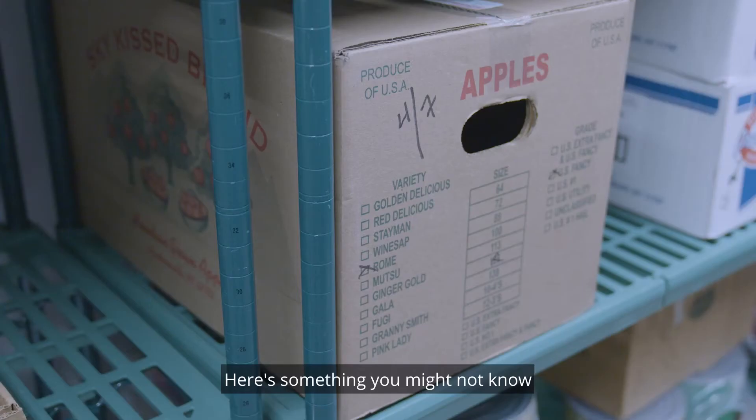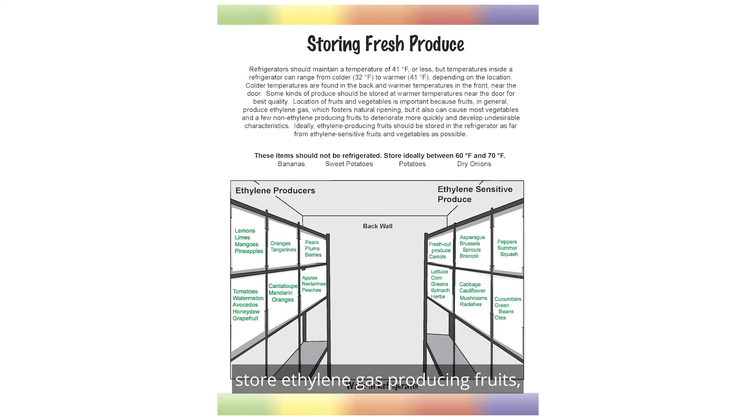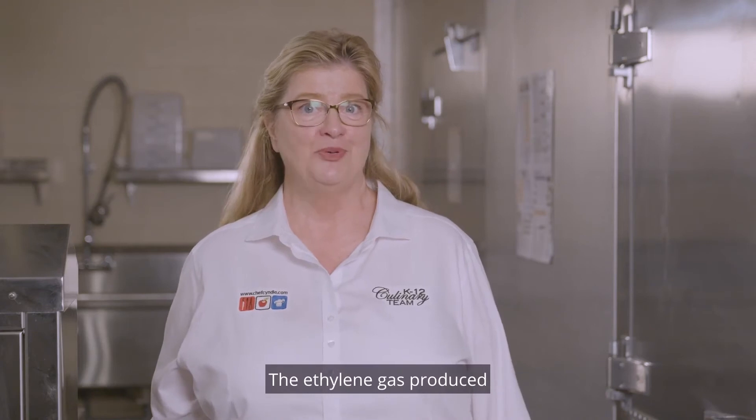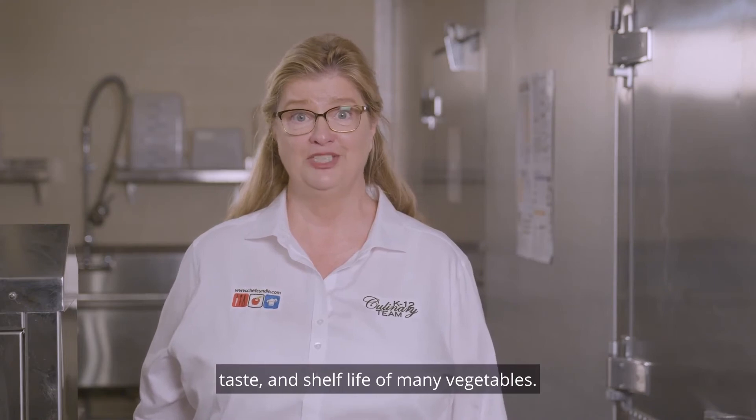Here's something you might not know about produce storage. For best produce quality, store ethylene gas producing fruits such as apples separately from vegetables such as broccoli and lettuce. The ethylene gas produced by certain fruit reduces condition, taste, and shelf life of many vegetables.